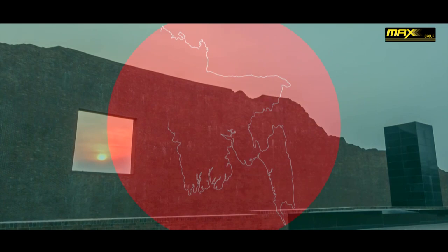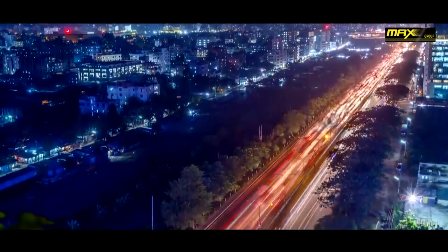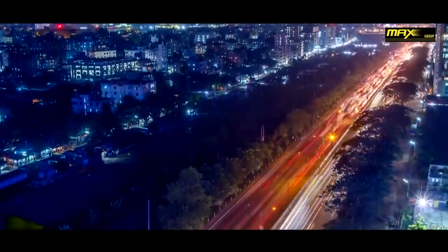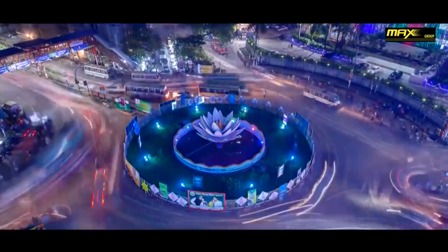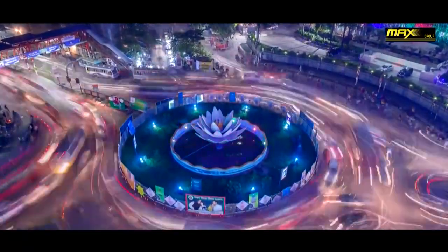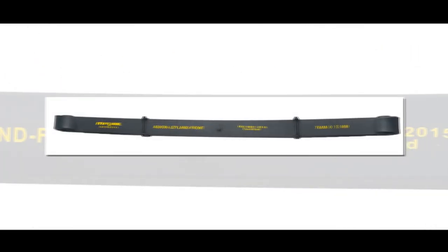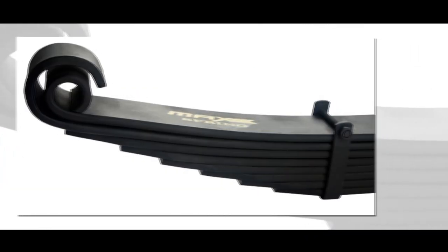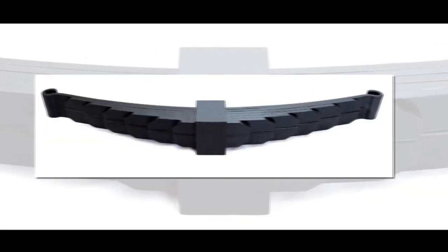The economy of Bangladesh began to undergo a lot of changes after the Liberation War of 1971. With this economic growth, different sectors started to improve significantly, especially the transportation sector. During that time, leaf spring was completely an import-dependent product, and there were no local factories to manufacture this product.